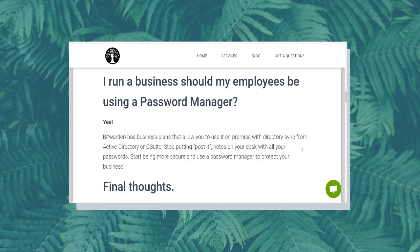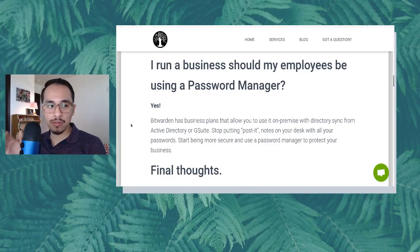I run a business — should my employees be using a password manager? Yes. Bitwarden has business plans that allow you to use it on premise with directory sync from Active Directory or G Suite. Stop putting post-it notes on your desk with all your passwords — start being more secure and use a password manager to protect your business. A password manager is essential for those who run a business with several employees or contractors, writing down login credentials on a post-it note right on their monitor, completely exposed.